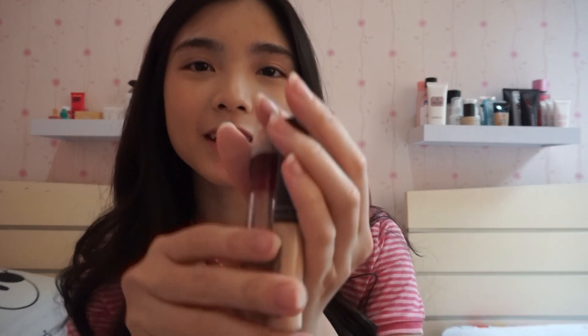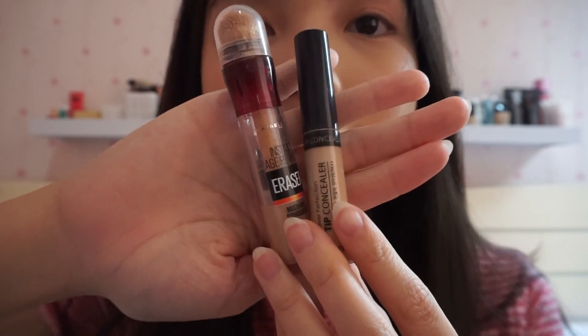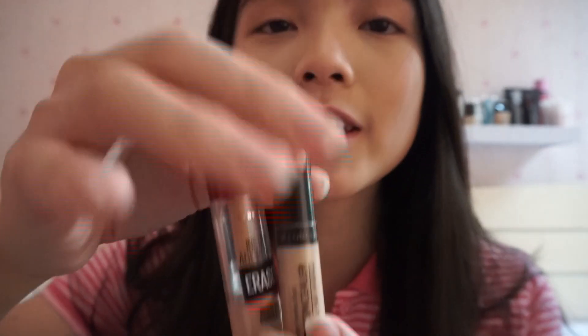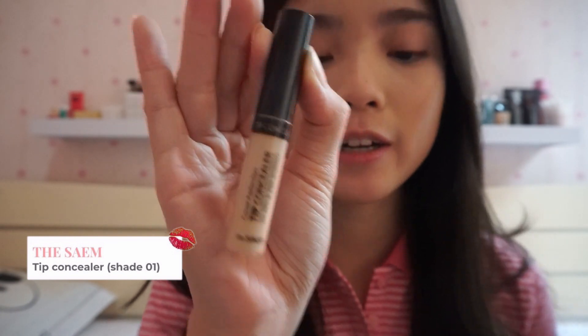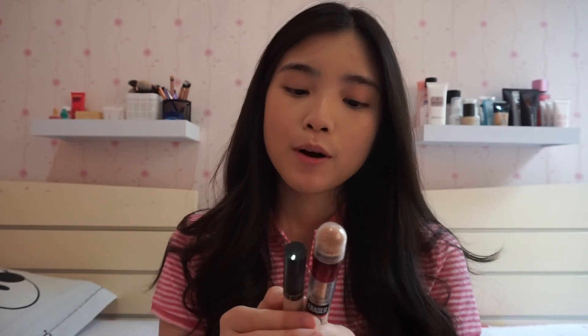And then I also have my favorite concealer, yaitu ini, liquid concealer yang aku sering banget pake setiap hari. Jadi yang kiri ini, this is from the same concealer, and ini tuh from L'Oreal, ini juga bagus banget, and dua-duanya ini tuh coveragenya lumayan bagus. Jadi aku selalu pake ini kalo ke party, and also for daily use gitu.